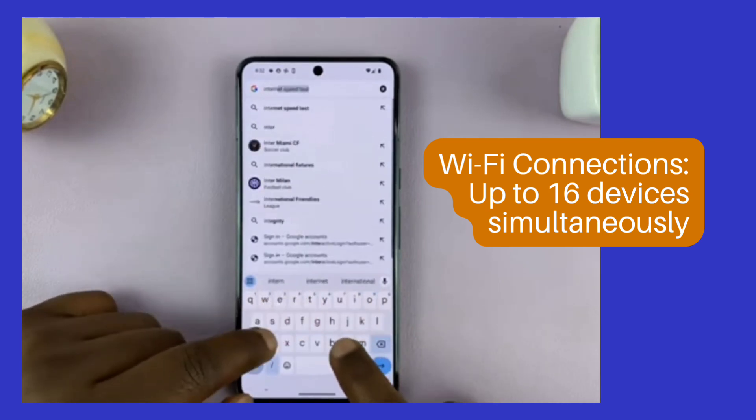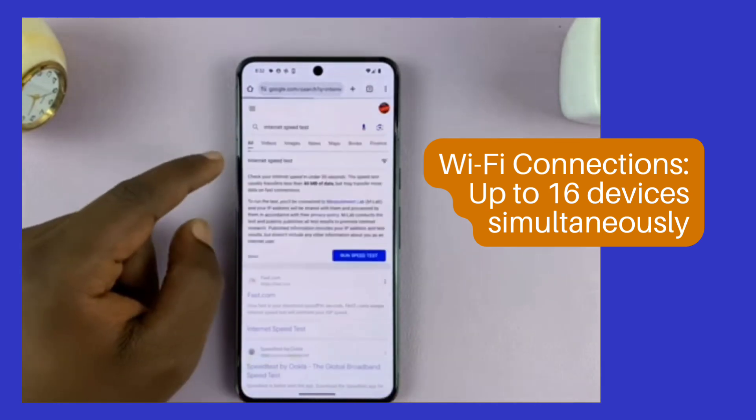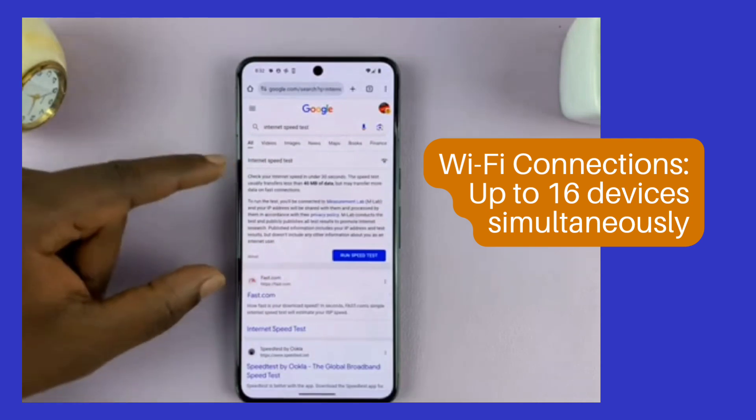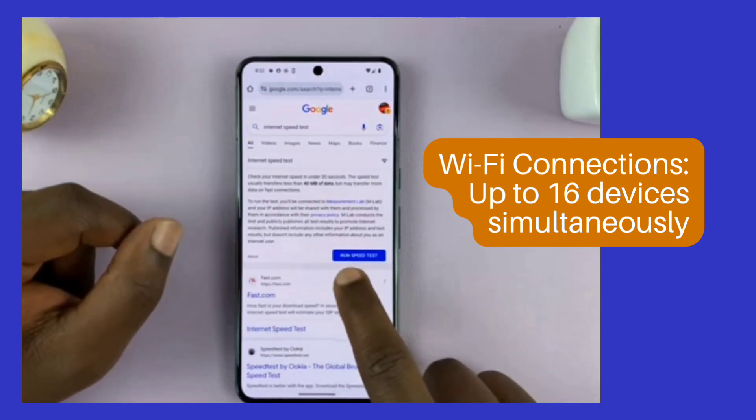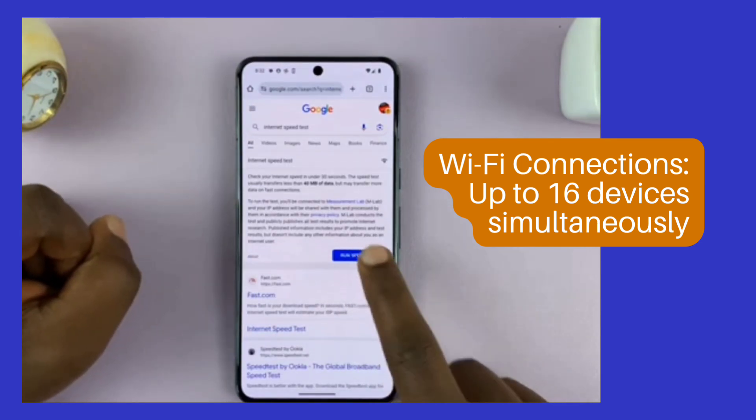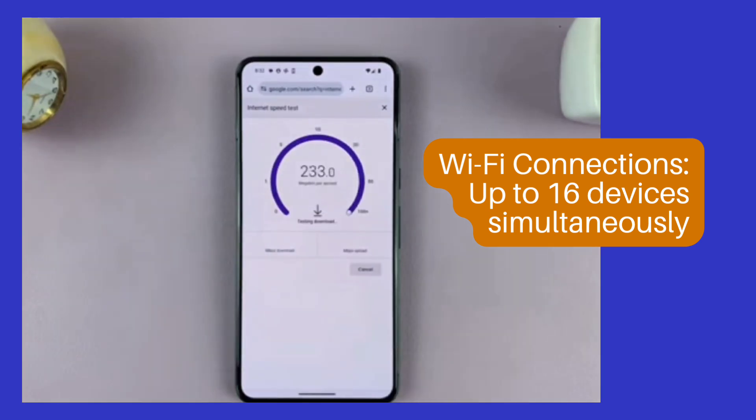Every Solis Hotspot comes with our groundbreaking Lifetime Data Plan. This revolutionary feature offers seamless internet access with at least 1GB of global data each month. The Lifetime Data Plan is valid for the life of the Solis Hotspot and is used before any other data plan available in the user's account.